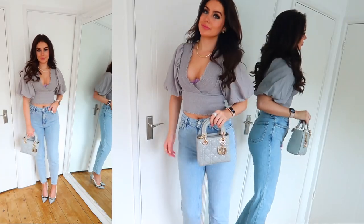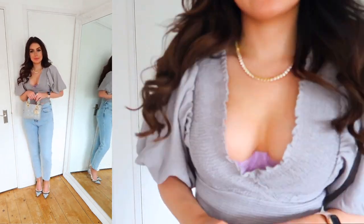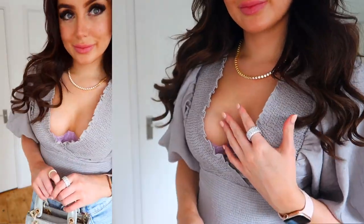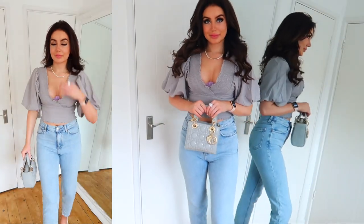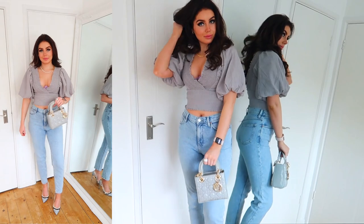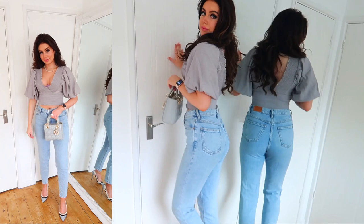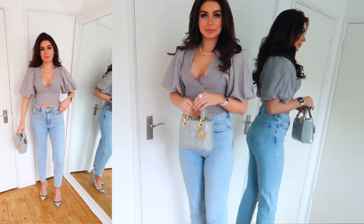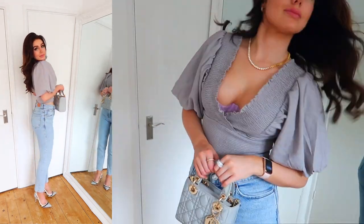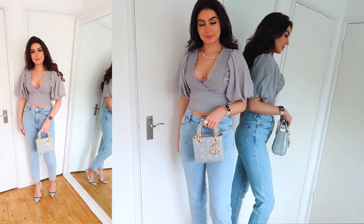For outfit number two, I'm wearing a pair of jeans from Mango — I love these jeans so much, they are my favourite mom jeans. Again, I've got my Italo Jewellery on; it just goes with every single outfit. This little top is actually from River Island and I really like it. I've paired it with a pair of Jimmy Choos — they're kind of grey, cream, and black, and they tie all the colours together. And then I've got my Lady Dior in grey. This is one of my favourite bags. Dior is one of my most favourite designer brands — it's so classy, and Princess Diana had this bag as well, which I love.